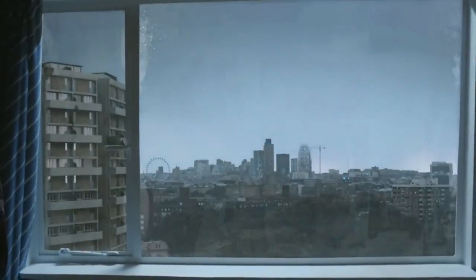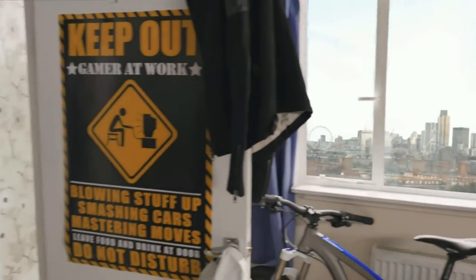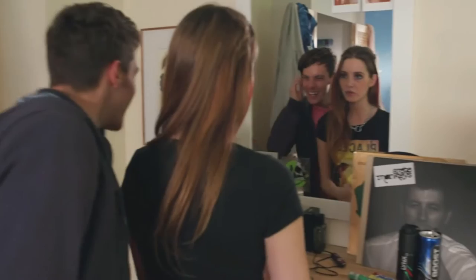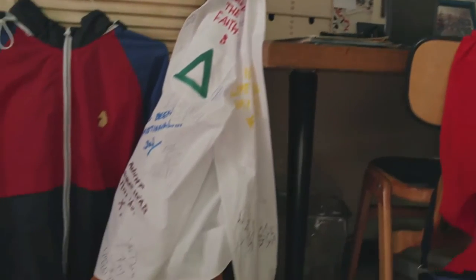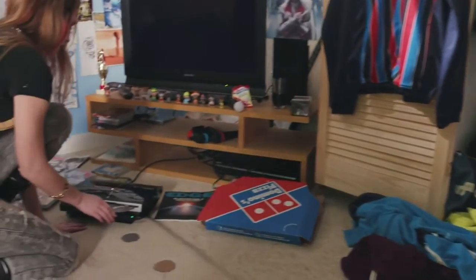The PlayStation 3 was first released in Japan on November 11, 2006 at 7pm. According to Media Create, over 81,000 PS3 systems were sold within the first 24 hours of its introduction in Japan. Soon after its release in Japan, PS3 was released to North America on November 17, 2006.